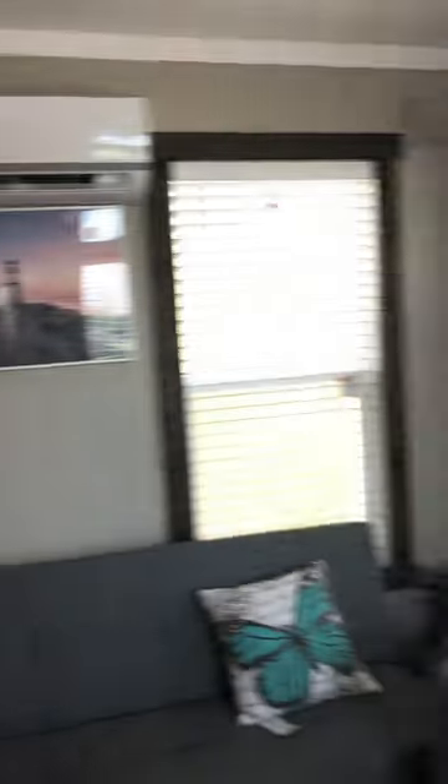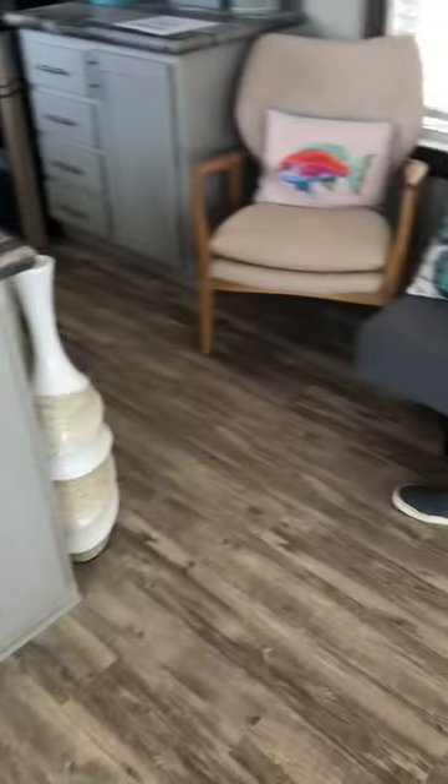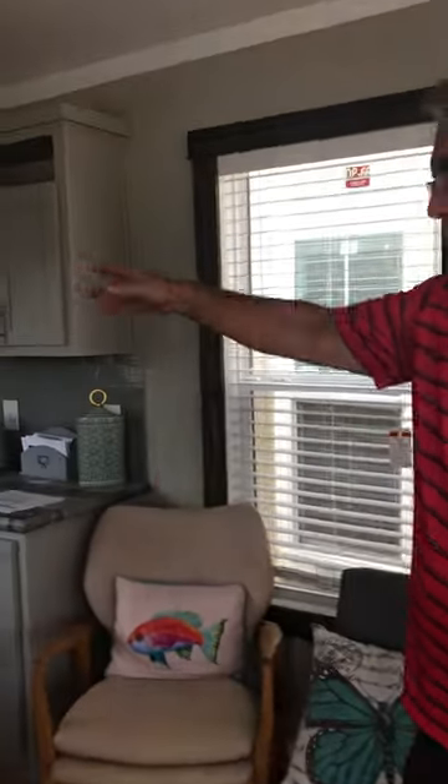Here's the living room on this one with the entertainment center. This is an upgrade flooring. The unique thing about this particular home is this separation — you have the living room on this end and a galley kitchen leading to the bedroom and bath.